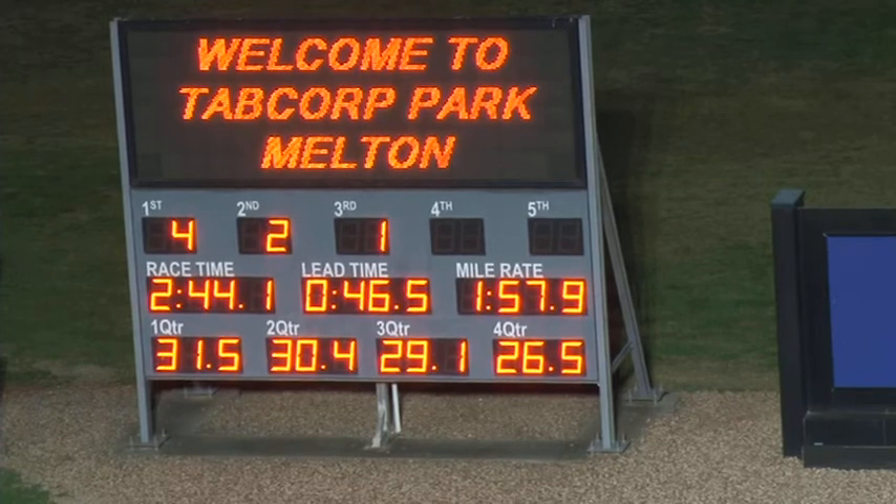He wins. Placings: 4-2-1. The race time was 2:44.1. Lead time of 46.5. Mile rate 1:57.9. The quarters of the final mile: first quarter 31.5, second quarter 30.4, third quarter 29.1, and the fourth and final quarter 26.5.